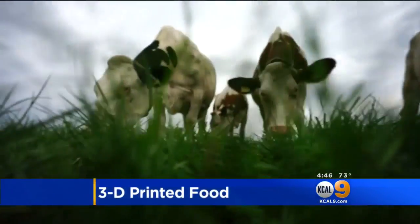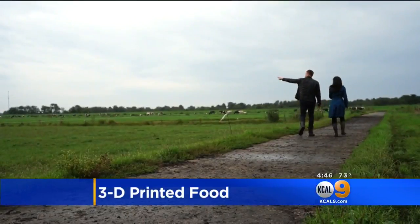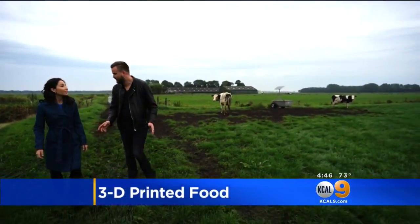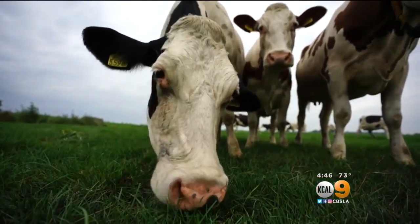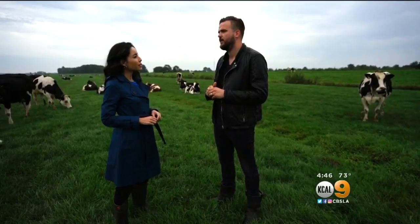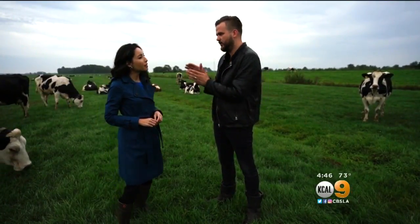In the pastures of his parents' farm, Jan Smink, a top Dutch chef, is going back to the basics. "Our typical fresh local ingredients. To create a new culinary future. We use it, but we transform it into a little bit modern. Modern version."